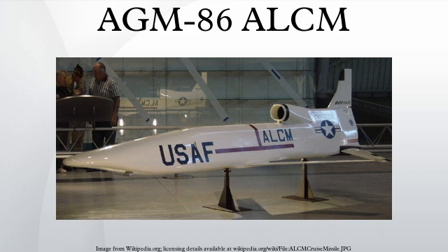The AGM-86A ALCM is an American subsonic air-launched cruise missile built by Boeing and operated by the United States Air Force. This missile was developed to increase the effectiveness and survivability of the Boeing B-52H Stratofortress bomber. In combination, the missile dilutes an enemy's forces and complicates air defense of its territory.